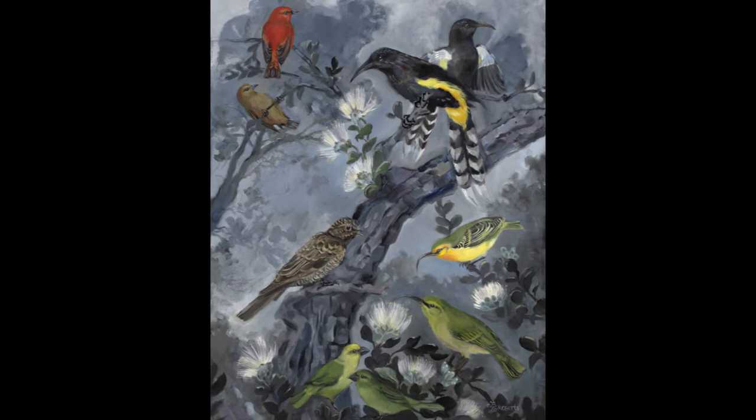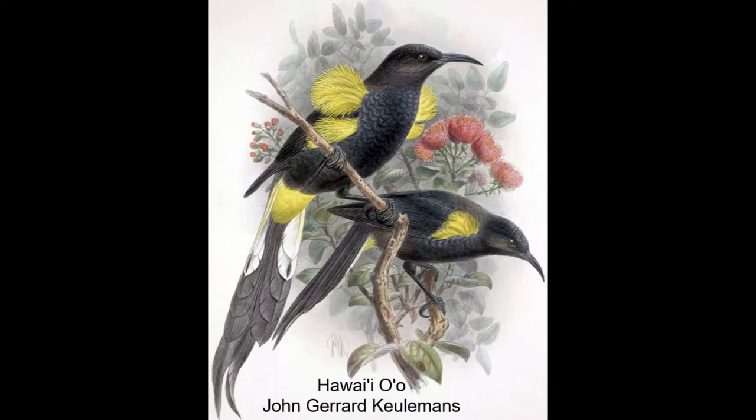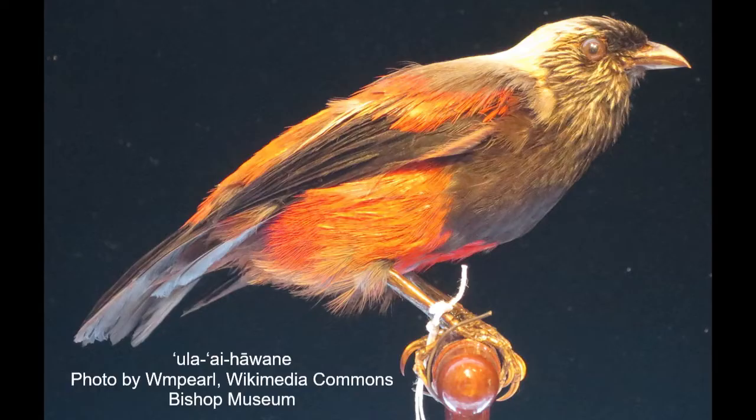I switched into researcher mode and started looking into the extinction list, and searching up illustrations and bird specimens from the archives of museums.